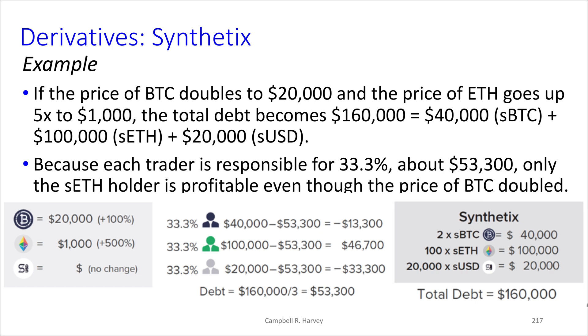Let's think about the total debt now. The total debt becomes higher. Bitcoin has doubled in value, going from $20,000 to $40,000. ETH has gone up by a factor of five, going from $20,000 to $100,000, and nothing has happened to the value of the dollar. Put this together and you get $160,000. Each trader is responsible for one third, which means $53,300. It turns out that only the holder of synthetic Ether is going to be profitable in this particular situation.